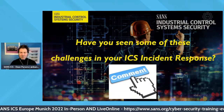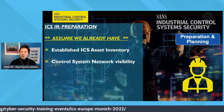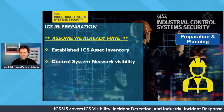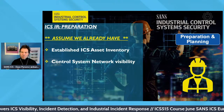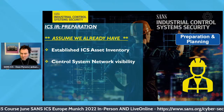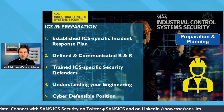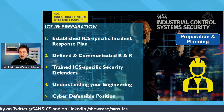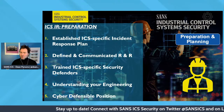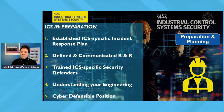Let's jump into preparation. This is a 10–15 minute segment, so we'll assume any organization already has established ICS asset inventory and at least network visibility — specifically control system network connections and commands at the packet and protocol level. With those two assumptions, the preparation phase really comes down to these top five actionable items: having a well-established plan, defined roles and responsibilities, training specific security defenders, understanding your engineering aspects, and having a cyber defensible position.